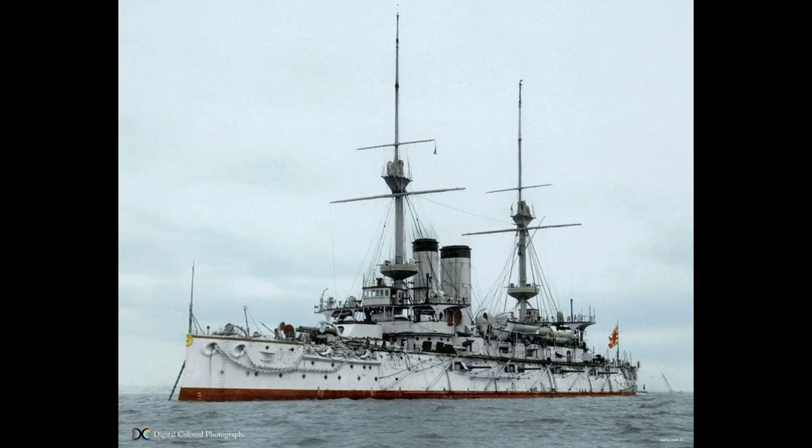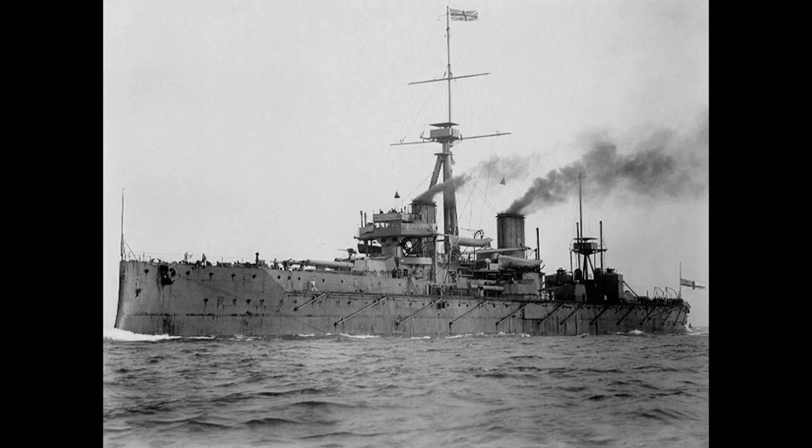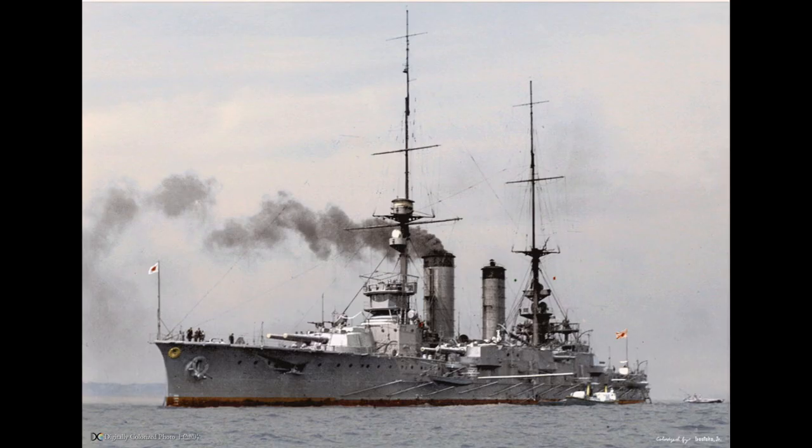The origins of the class lay in the so-called 8-8 plan, which was conceived to achieve a balanced fleet and called for 8 battleships and 8 armoured cruisers when it was first put forward. Of course, the British promptly ruined this plan by launching first HMS Dreadnought and HMS Invincible, rendering both the pre-Dreadnought and the armoured cruiser obsolete.